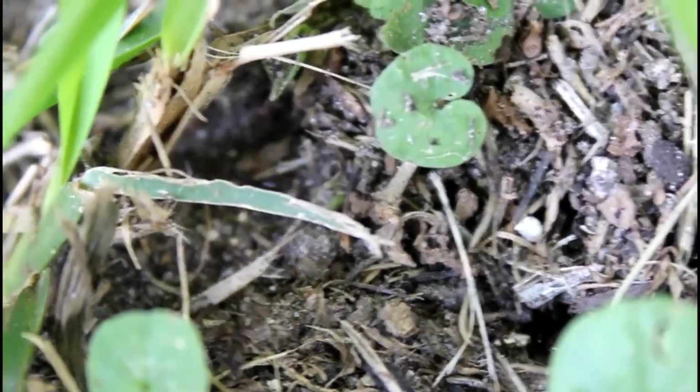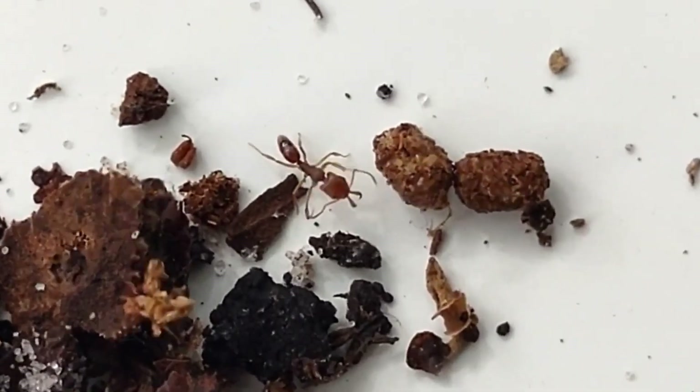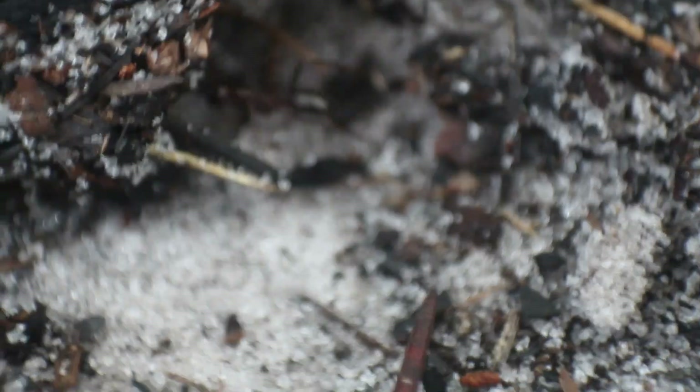While seeing these trap-jaw ants is a good sign that our main target is around here somewhere, I see trap-jaw ants all the time and have still never found a skull collecting ant. But underneath a nearby log, I spotted a colony of large black ants, this time without the huge gaping mandibles.